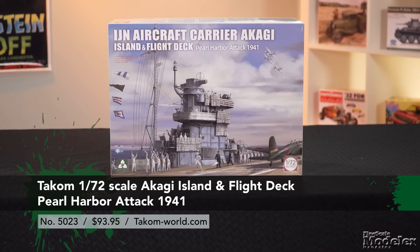From Takam, it's a 1/700 scale Japanese Carrier Akagi deck and island. Out of the box, this kit will represent the Akagi as it appeared on the morning of December 7th, 1941.